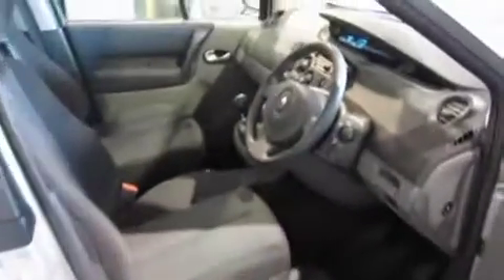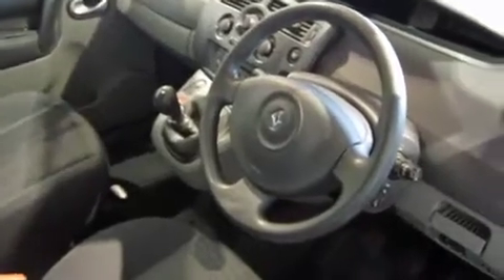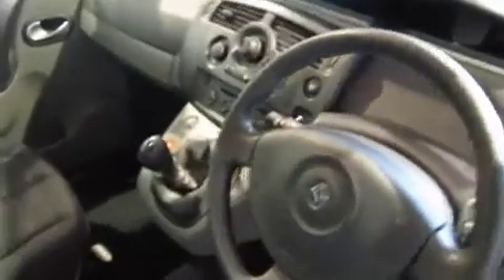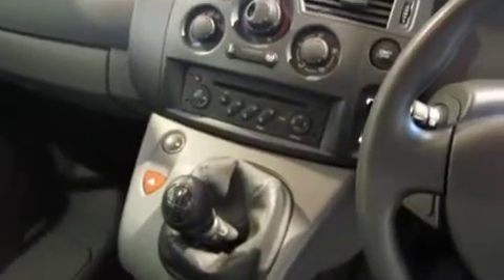Multiple airbags — driver, passenger, side and curtain airbags running the full length of the car. Six-speed gearbox. Air conditioning.